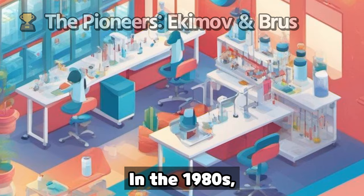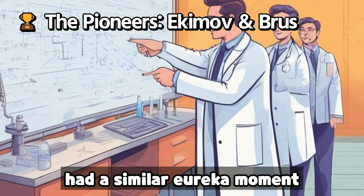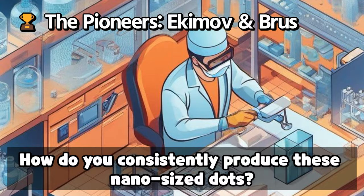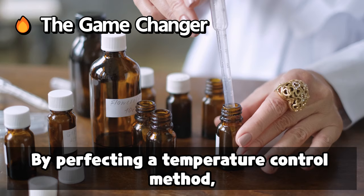In the 1980s, two scientists independently stumbled upon this phenomenon. Alexei Ekimov in Russia found crystals showing different colors based on size. Concurrently, Louis Brus from the University of California had a similar eureka moment. Their discoveries, though monumental, faced a challenge: how do you consistently produce these nano-sized dots?